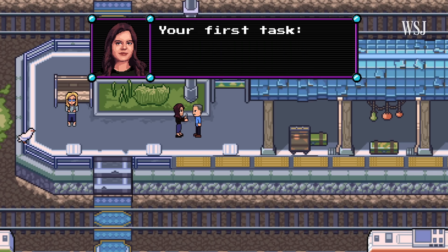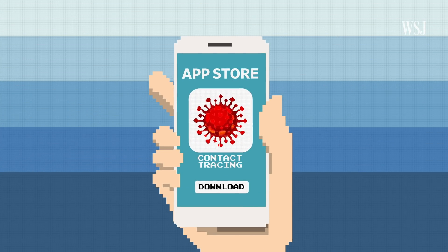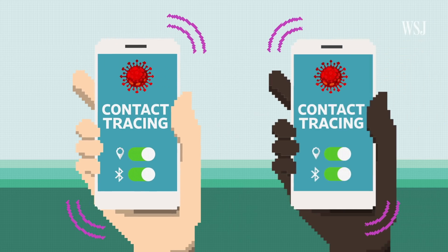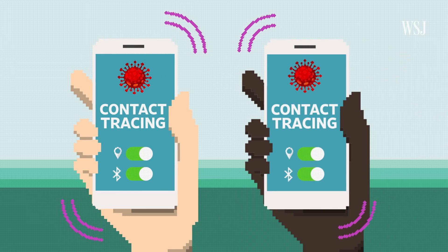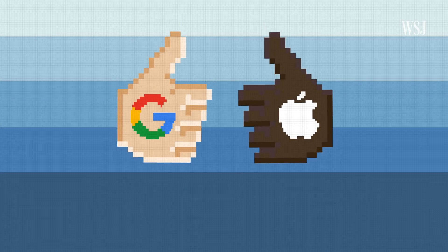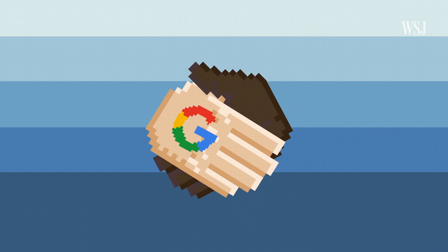Here's your first task: download the contact tracing app. This is all opt-in — you aren't forced to turn it on if you don't want to. Two technologies can be used to track what people you come in contact with: Bluetooth and location. Bluetooth is getting the most attention since Google and Apple have put their support behind it, teaming up to make a privacy-focused solution that works between iPhones and Android phones.